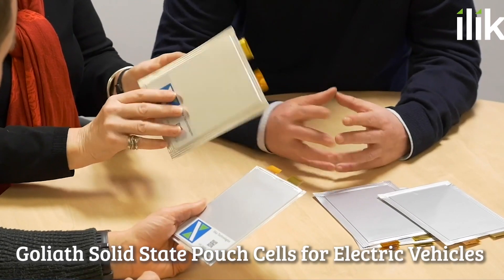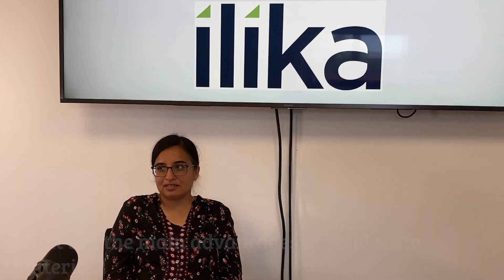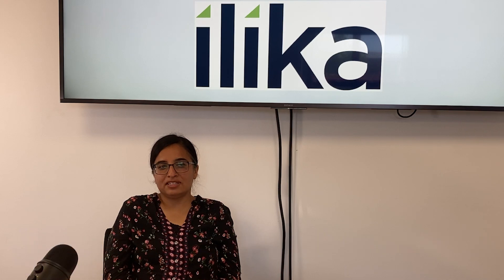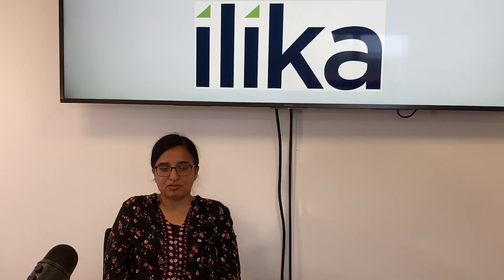I'm also doing R&D for Goliath as well on materials. If you had to say three or four advantages of solid-state lithium-ion batteries over liquid ones — so obviously the advantages of solid-state batteries compared to liquid is the safety aspect, but also it's the energy efficiency.